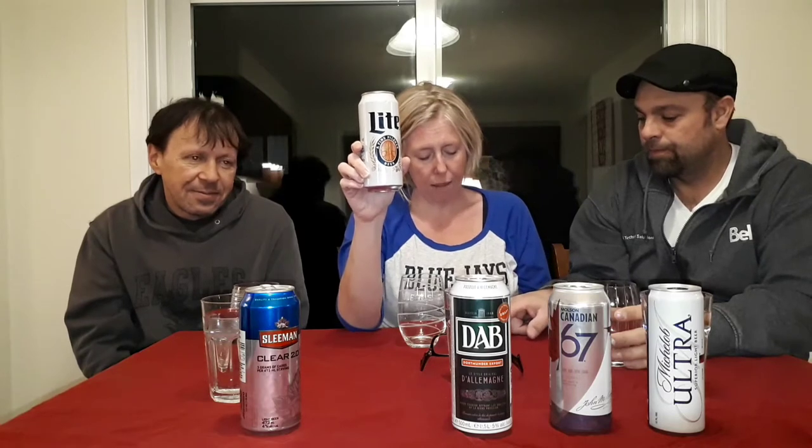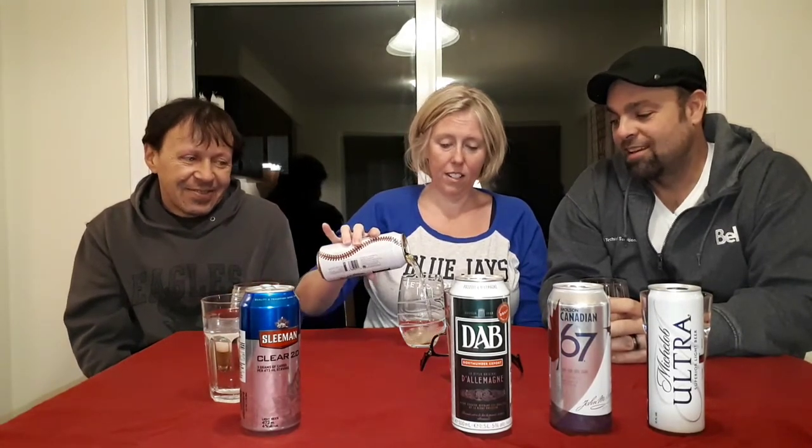Now we are going to review Miller Lite. Miller Lite has 3.2 grams of carbs per 371 milliliters — this can is 500 milliliters. It's 4% alcohol and it has the MLB logo on the side. In honor of Major League Baseball's spring training, this is the right beer to drink while watching the Blue Jays games on Sunday.